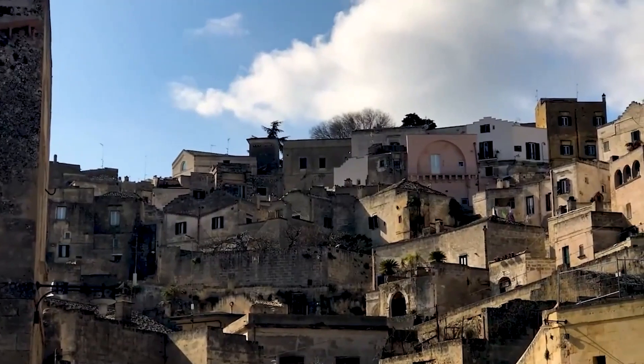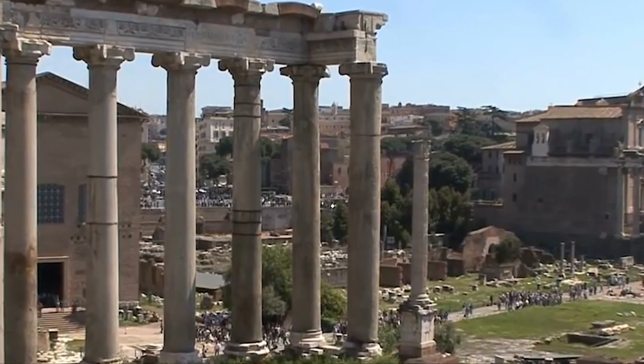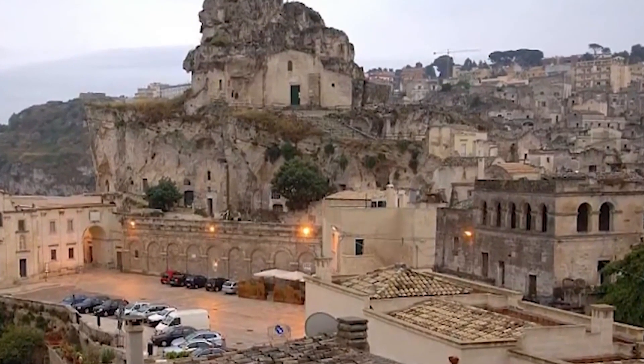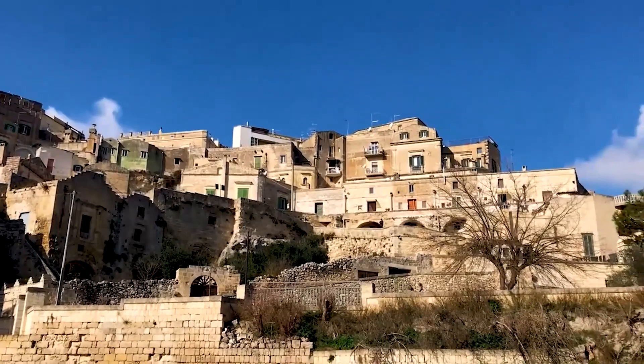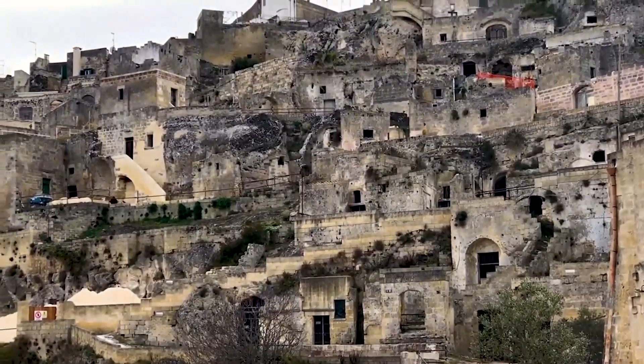However, in the 1980s, Matera began a renaissance as artists and architects began to renovate the Sassi, turning them into museums, restaurants, and hotels. Today, visitors to Matera can explore the narrow alleys and winding streets of the Sassi, taking in the town's unique architecture and ancient history.